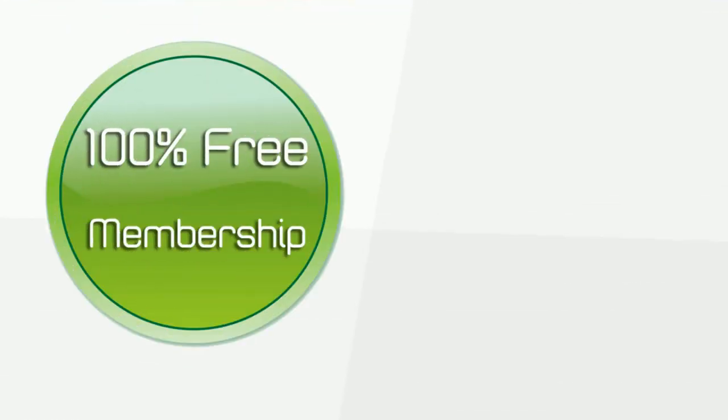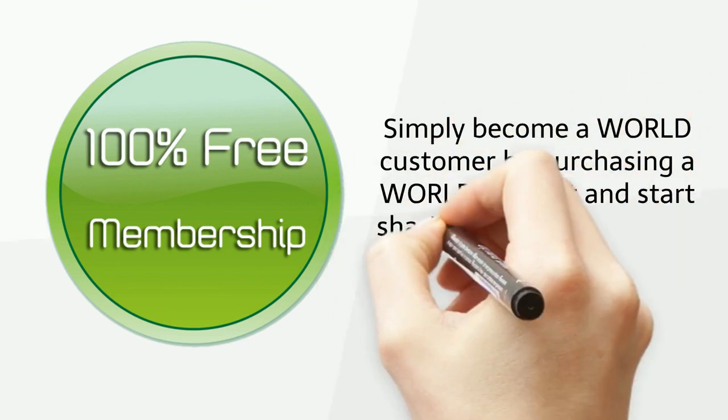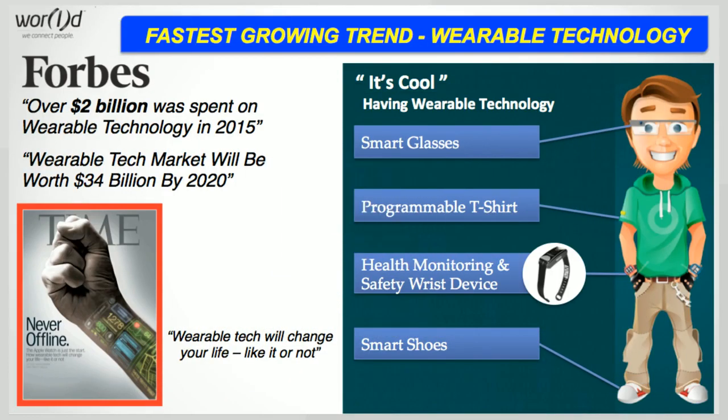And the best part is that it's completely free to join. Simply become a World customer by purchasing a World product and start sharing your personal web link with everyone. The great Warren Buffett says, whatever you like to do, make it a hobby, and whatever the world likes to do, make it a business. World understands that the era for wearable technology is here and now, and this is your chance to take part in this explosion.